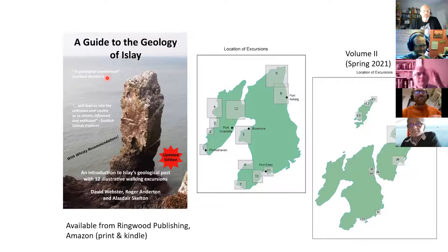I wrote the first book in 2015 and updated it a couple of years later — it's quite popular, especially with the whisky recommendations, and sells well in tourist outlets on the island. The first book had 12 excursions. The new volume was going to be launched at the Islay Book Festival in August but it's going to be delayed to next year. Tonight we're going to look at two excursions on the south coast that are in the new book and two from the existing book.